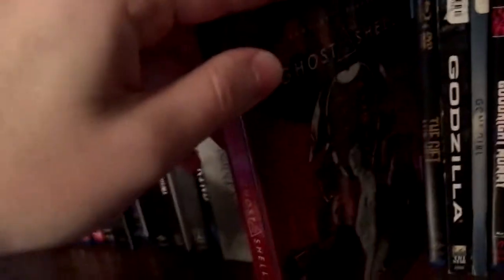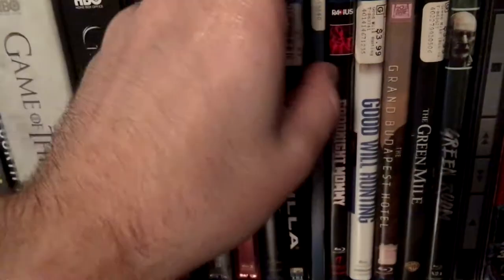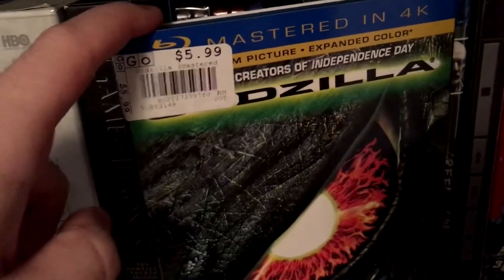Got Ghost in the Shell live action Best Buy exclusive 4K Steelbook, The Gift, Godzilla — the American Godzilla, mastered in 4K edition. Allegedly these mastered in 4K editions do look different and are better quality than just the standard Blu-rays, but not as good a quality as the actual Ultra 4K discs. Got Gone Girl, don't have the book that came with it unfortunately.